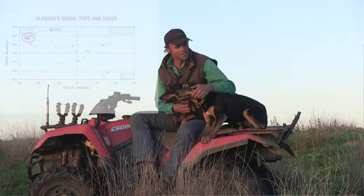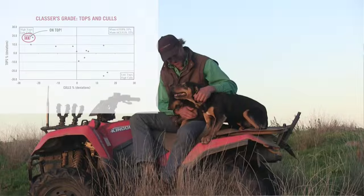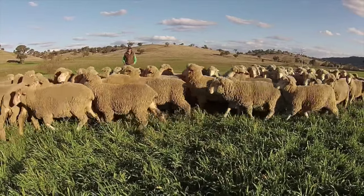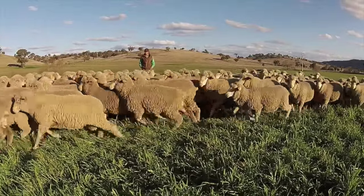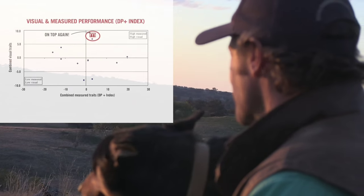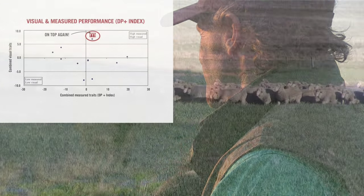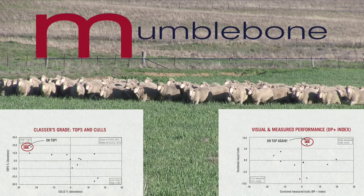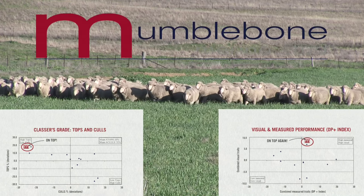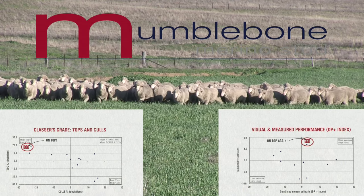Tell us a bit about the results. He actually topped the trial for visual assessment — the classless grade — which is the measurement of feet structure and hocks and wall quality and a whole range of other visual traits. He was top of the whole trial for that trait. The other result I'm very pleased about is the combination of visual and measured — the dual purpose plus index combines the breeding values as well as the visual assessment. And he stood up exceptionally well on that particular score as well. It's great to see against unknown quantities from these show winners just how well he's done.